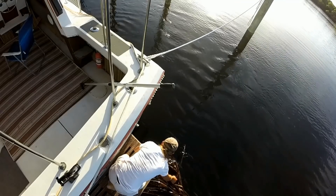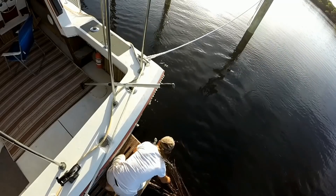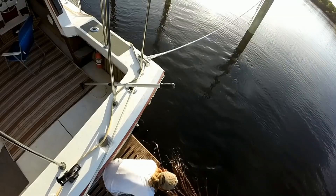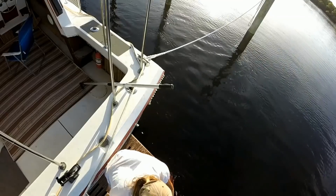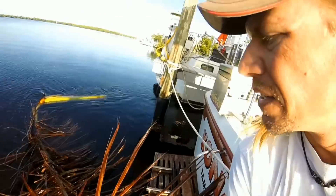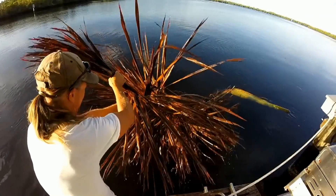It's not the first thing to have washed up under my boat, and it won't be the last. That is a big leaf. Oh, boy.